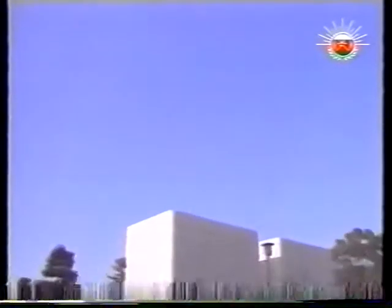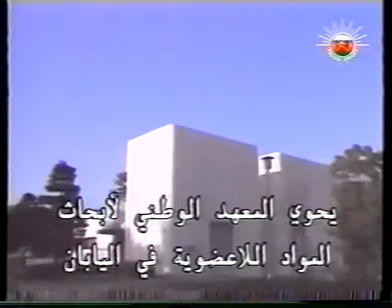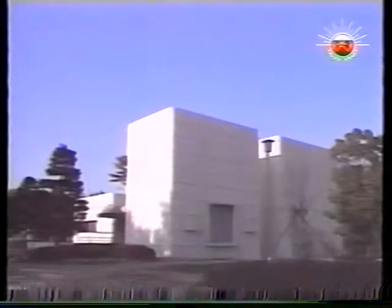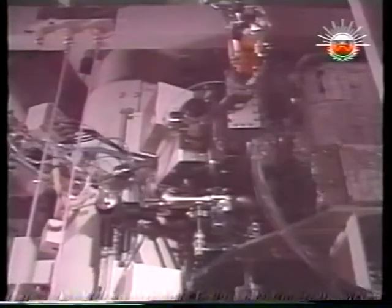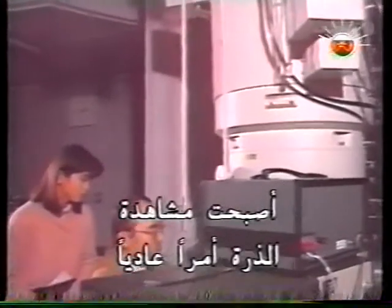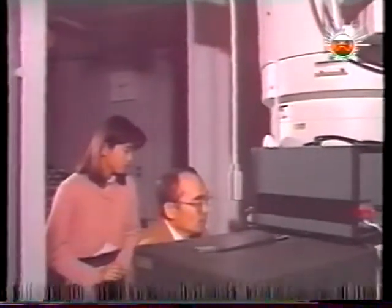The National Institute for Researches on Inorganic Materials in Japan houses the world's most powerful microscope. Just 20 years after a film plate gave us the first foggy image of a thorium atom, atom spotting is almost routine. In this pattern that looks like blue tweed, every bright spot represents a single atom — a screen full of atoms.